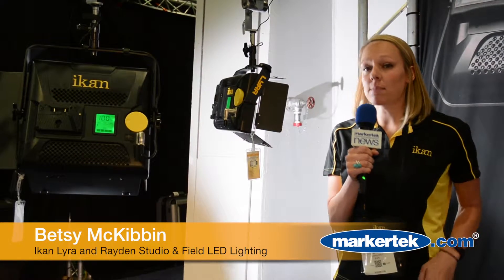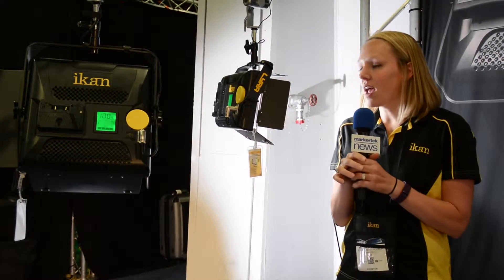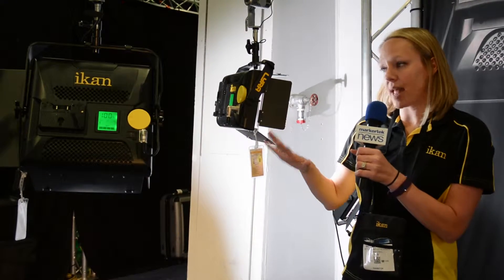Hey everyone, I'm Betsy with ICANN and I'm now here at NAB 2016 showing off some brand new lights that we have available from ICANN. And what they're called — these are our new LED panels.